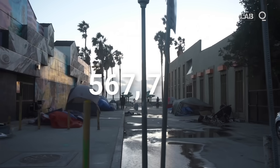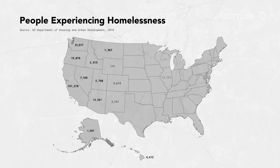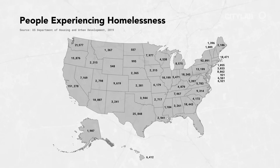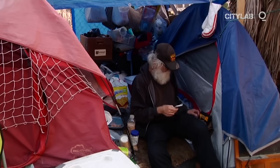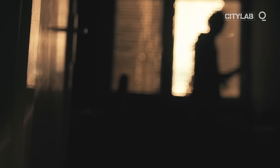567,715 — that's how many homeless people the U.S. Department of Housing and Urban Development counted on a cold January night in 2019.